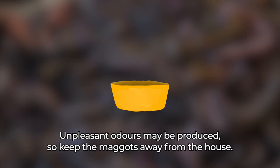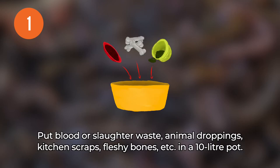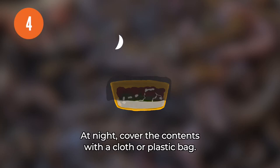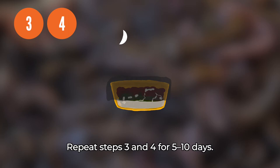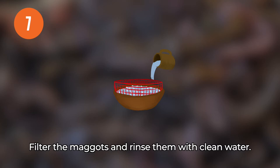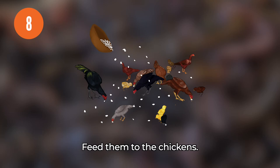Growing maggots. Unpleasant odors may be produced, so keep the maggots away from the house. 1. Put blood or slaughter waste, animal droppings, kitchen scraps, fleshy bones, etc. in a 10-liter pot. 2. Pour water up to one-third of the content. 3. Leave the pot open from morning to night — flies will lay eggs in it. 4. At night, cover the contents with a cloth or plastic bag. Repeat steps 3 and 4 for 5 to 10 days. 5. After 5 to 10 days, carefully pour water into the pot to the rim. 6. Collect the maggots. 7. Filter the maggots and rinse them with clean water. 8. Feed them to the chickens.